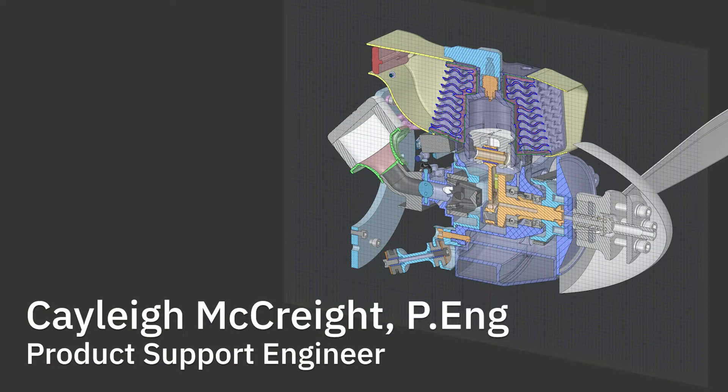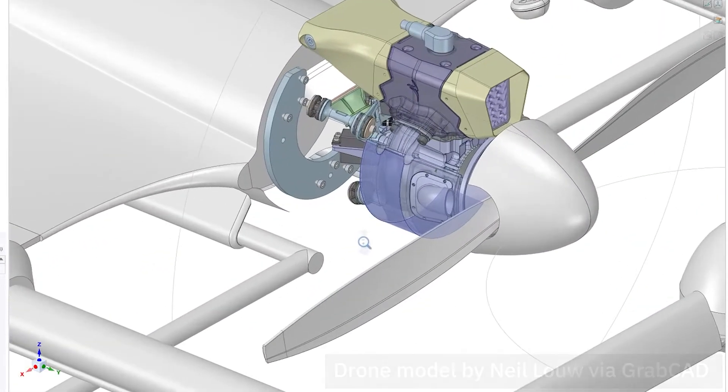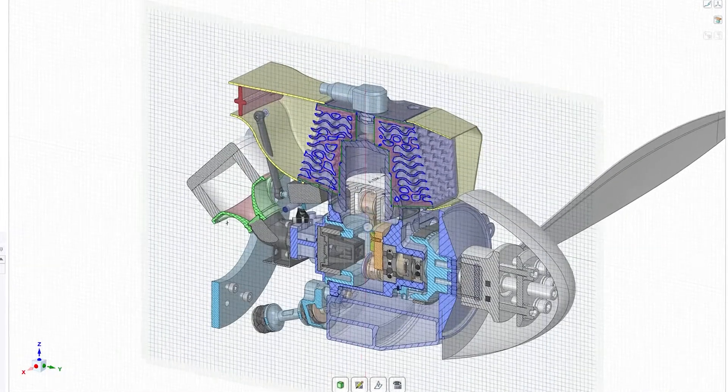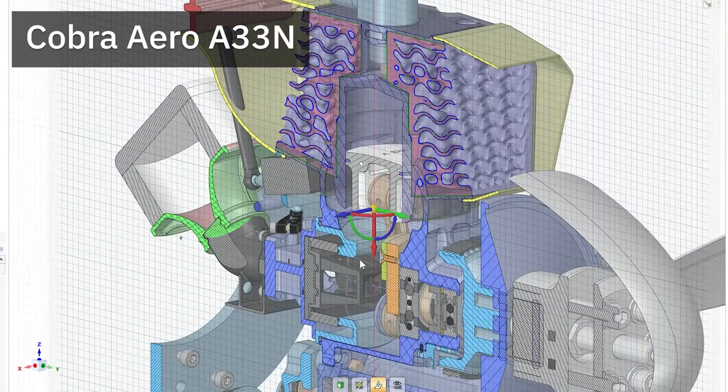My mission at Entop is to offer a network of support for all of the challenges that our customers face and get the right solutions to them as quickly as possible. We're thrilled to be featuring our customer Cobra Aero throughout our presentation today. Their A33N, with advanced lightweighting and topology, creates a new performance class for unmanned aircraft.